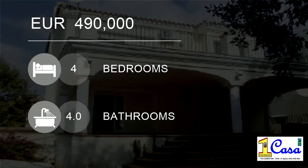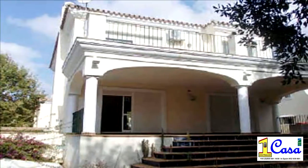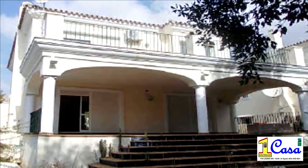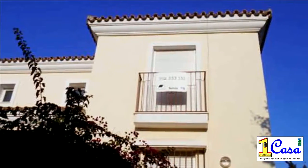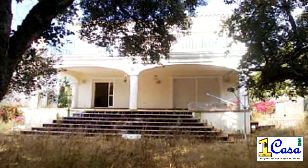Welcome to this four-bedroom villa for sale in Marbella, Andalusia, Spain, for €490,000. For more details visit www.1casa.com, villa for sale Marbella 371300.